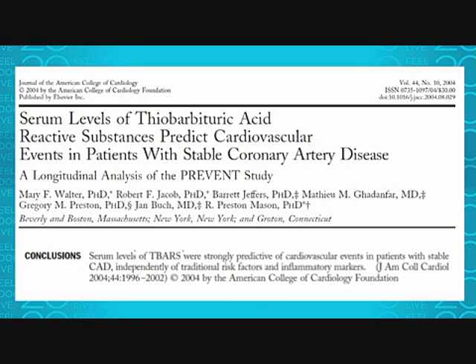Serum blood levels of T-BARS predict cardiovascular events in patients with stable coronary artery disease. The conclusions found that it was an independent marker and actually a better predictor of cardiovascular events. A cardiovascular event may be an attack of angina, chest pains upon exertion, a myocardial infarct that takes you to your knees, or it may be fatal. The higher the T-BARS, the more likely a cardiovascular event was to occur.